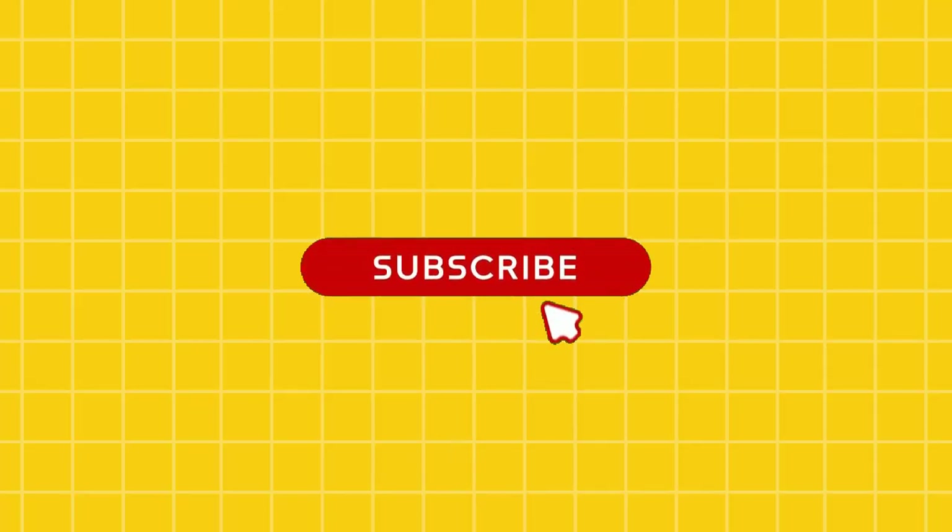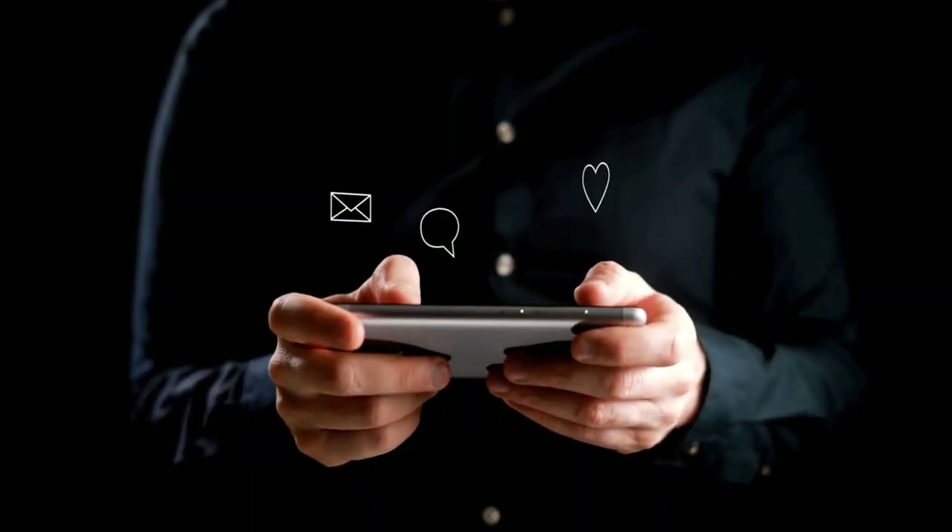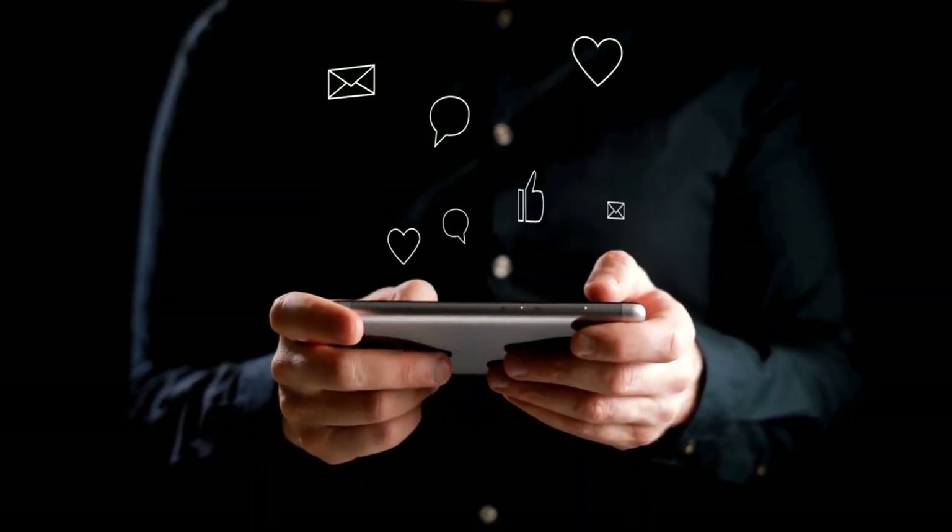That's all for today. Don't forget to subscribe to our channel for more insights on building an overseas healthcare career. Comment down any queries that you have and share this video with your friends. We will soon be back with another video — till then, goodbye.